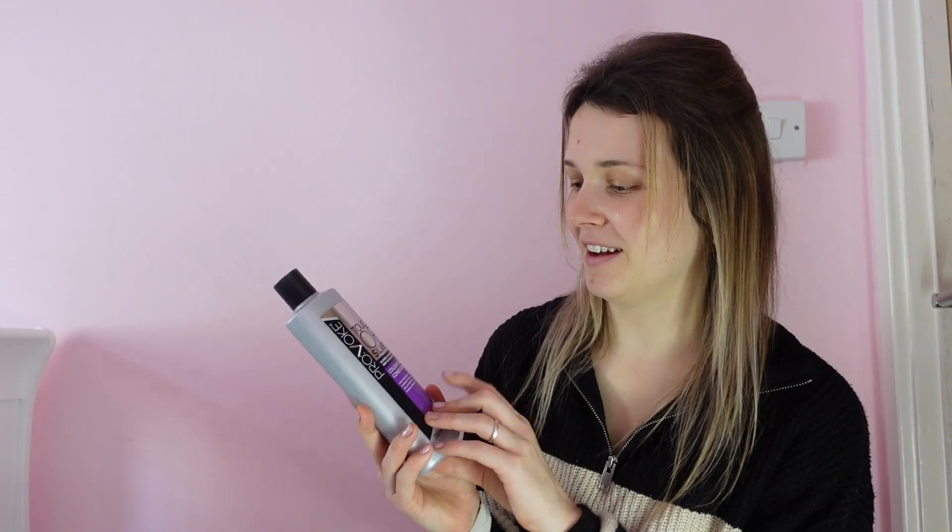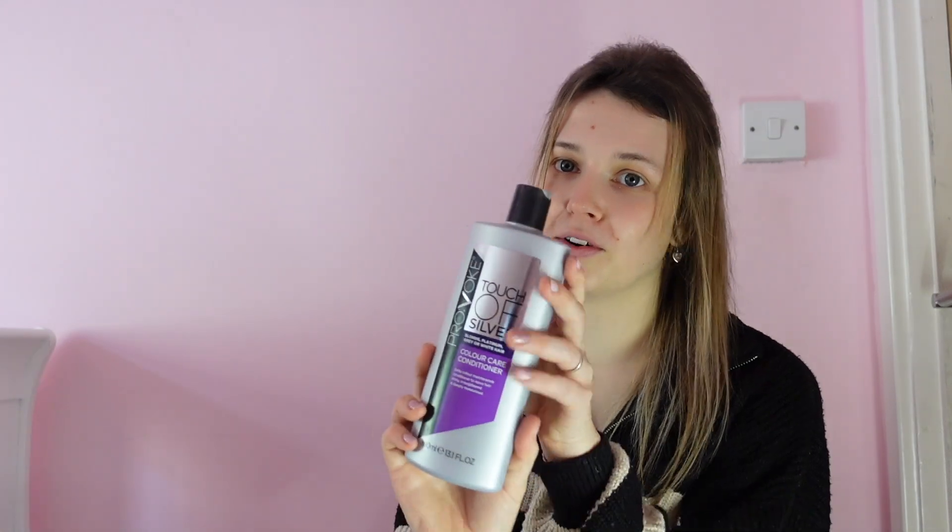I have been using Olaplex silver shampoo for my hair — probably one to two times a week. Then I use a normal Dove shampoo in between because it's very strong. I'm going to order their conditioner but it's so expensive. So for now I've got this, which was £2.79, and I know it's quite good because I've used it before.